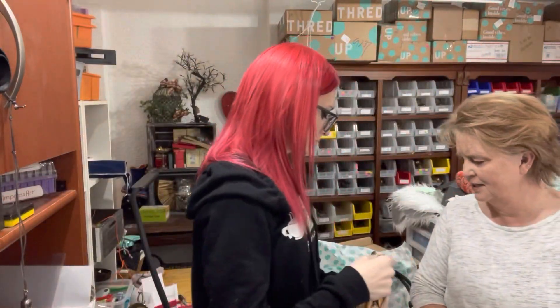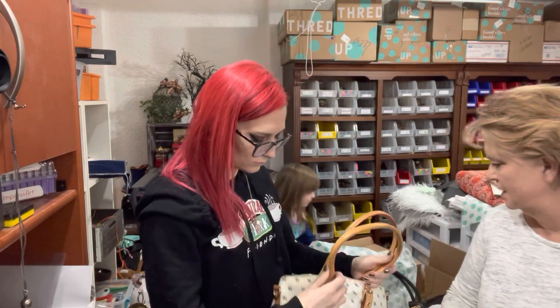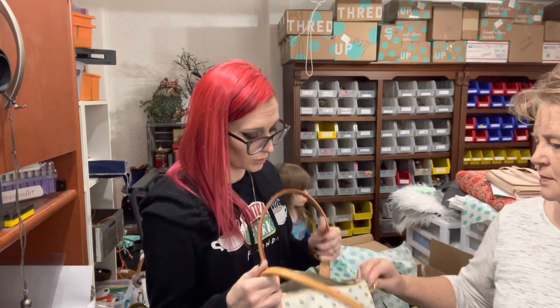Does it have the crossbody strap? No — it's missing the crossbody strap.